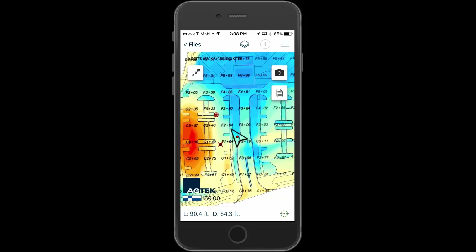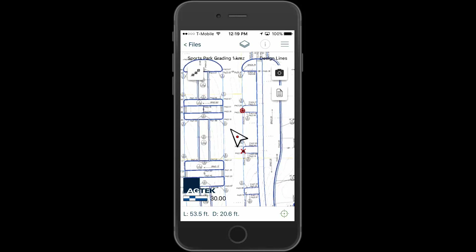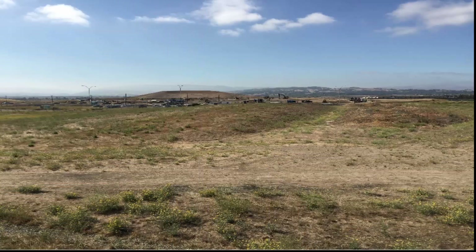SmartPlan is a cloud-connected mobile app for viewing geo-referenced site work 4D output on your job site. Walk your site with your cut-fill grid map, plan set, and takeoff quantities mapped onto your smartphone or tablet. Record milestones and items of interest with SmartPlan's time-stamped photos.